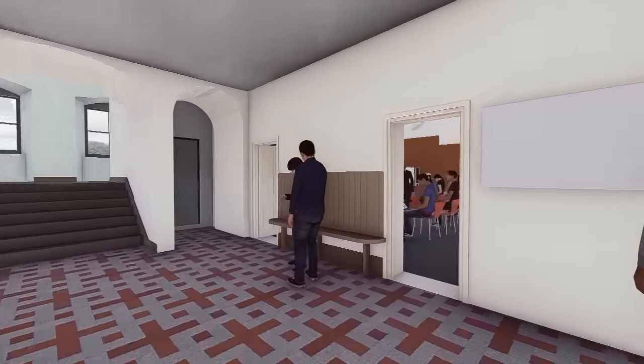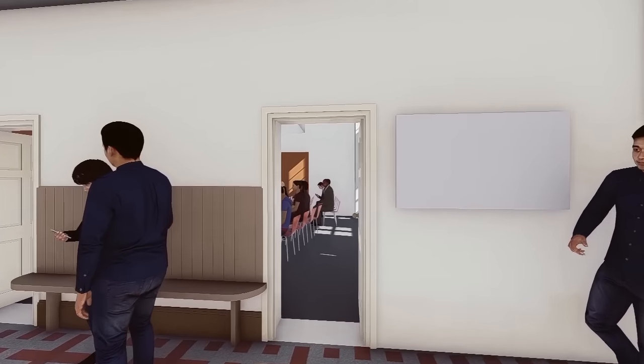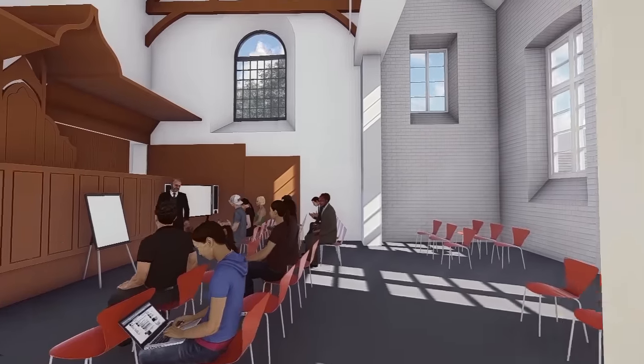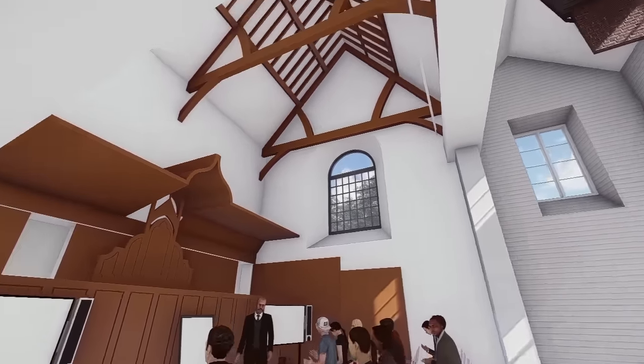The main entrance area will have lift access to all floors. To its right is the old civil court, a flexible space that can be used for lectures, discussions and guest speaker events.